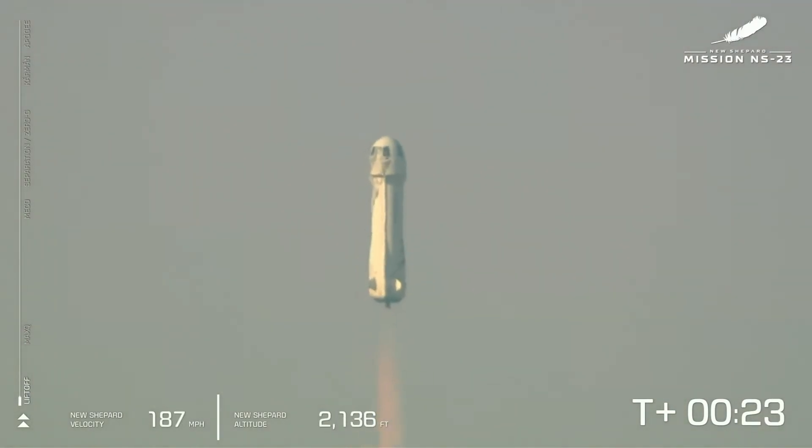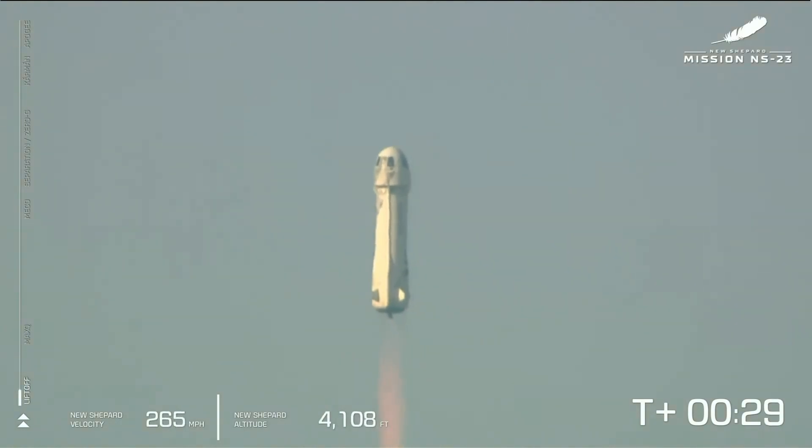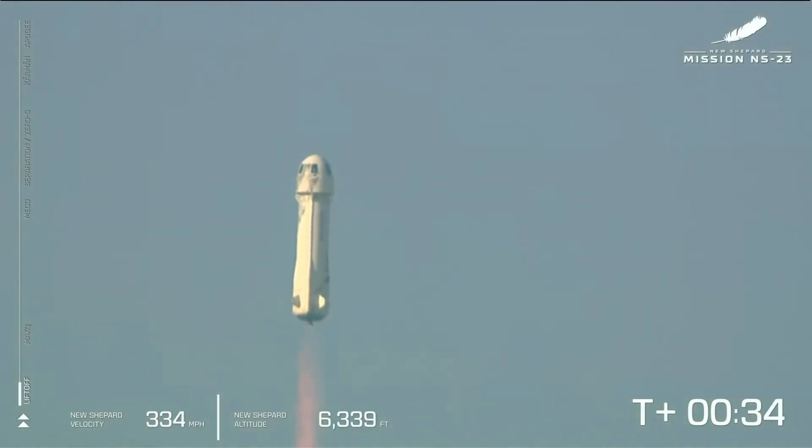And you can see on the lower side of your screen that we're gaining speed. As New Shepard gains altitude, the atmosphere is thinner. The bar on the left shows the vehicle's ascent. We actually started at around 3,700 feet MSL — that's how far above mean sea level we are out here at launch site 1.